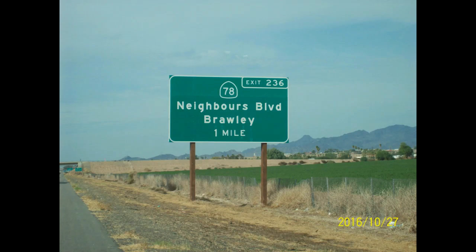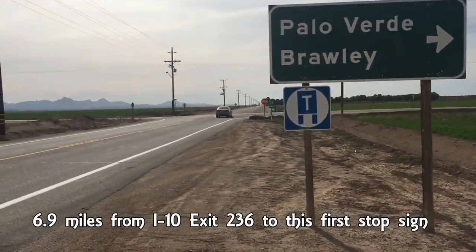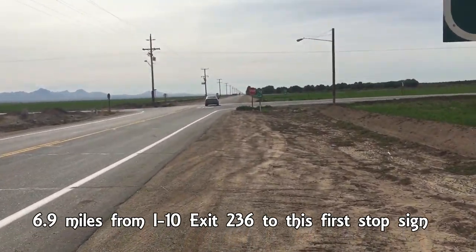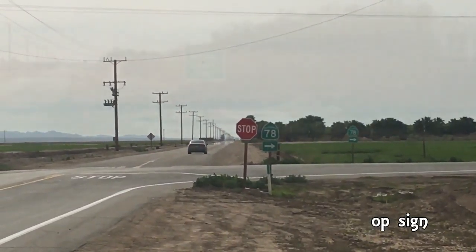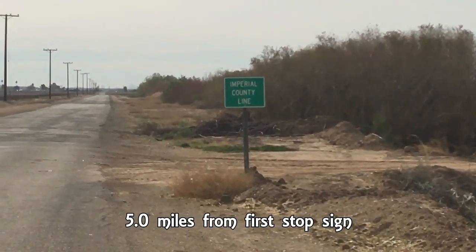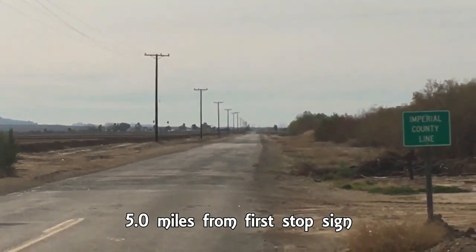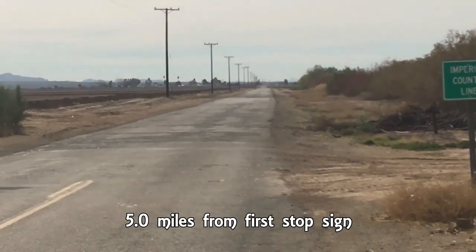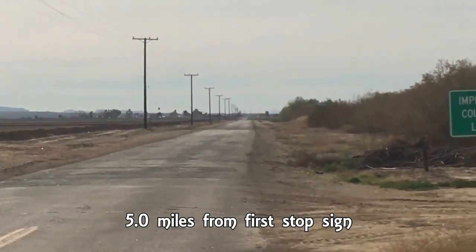On Interstate 10, just west of Blythe, California, you'll take exit 236 towards Highway 78. You'll go south here, otherwise known as Neighbors Boulevard. Down 78 you'll come to the Palo Verde Brawley sign going right — it's our first stop sign — and it says go right for 78, but we're going to go straight here. Once you come to the Imperial County Line sign, the road is going to get a little bumpy but not bad for about a mile and four tenths or so.